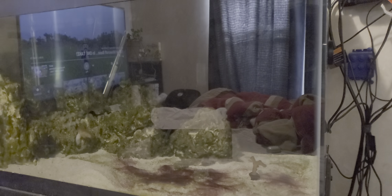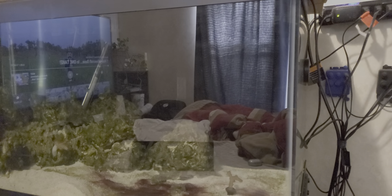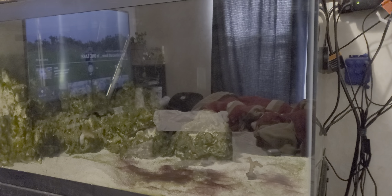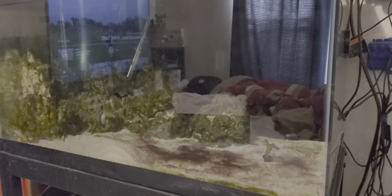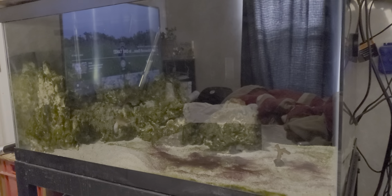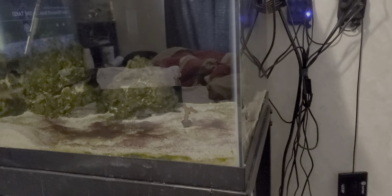What's up guys, Hero120 here. Welcome back to another video. I just found a saddening and quite disturbing discovery. Apparently my lawnmower blenny jumped out of the tank and I didn't know, and I just noticed it right now.